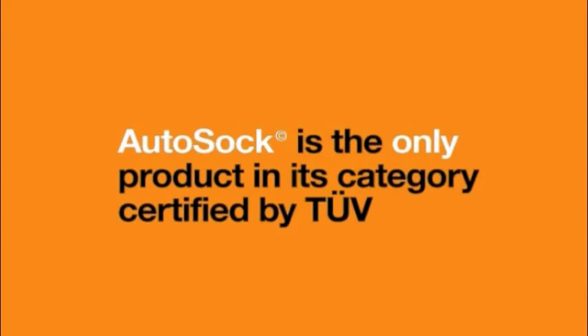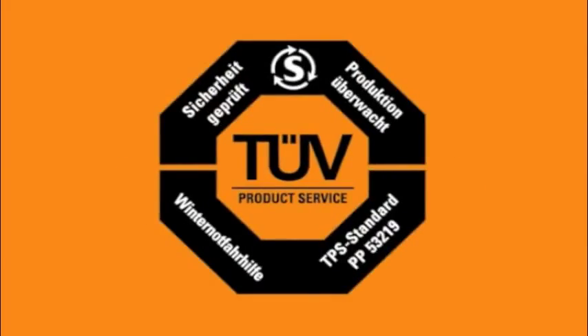AutoSoc is the only product in its category that's certified by TÜV in Germany, the world's leading test and certification association.